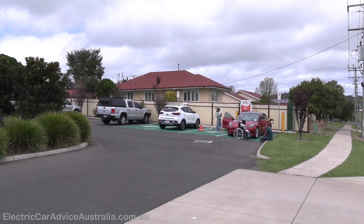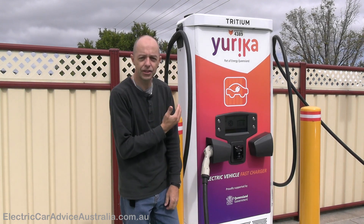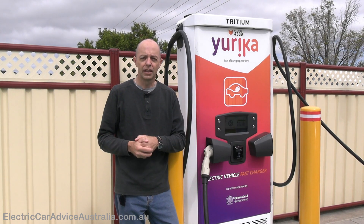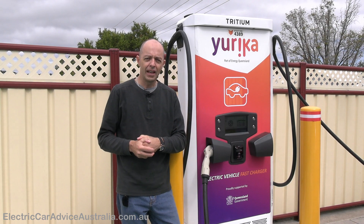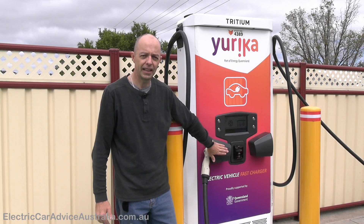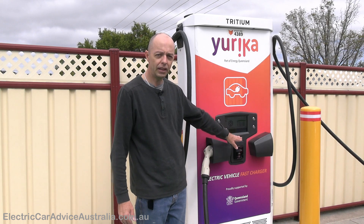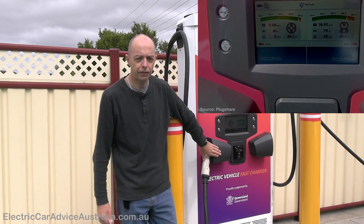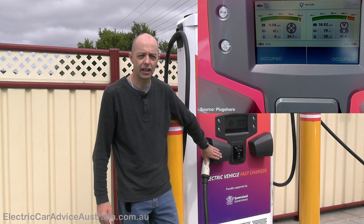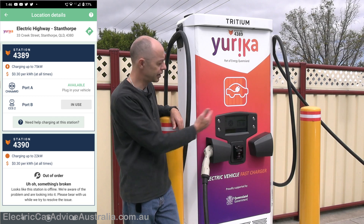We've got a couple of chargers here. First is the RTM 75 charger by Tritium — one of Tritium's newer models, with 75 kilowatts of output capacity. Unlike some older models, two EVs can plug in at the same time. It prioritizes lead number one, so they get the majority of the charge, but if a car pulls up on lead two they also get charge at a reduced rate.